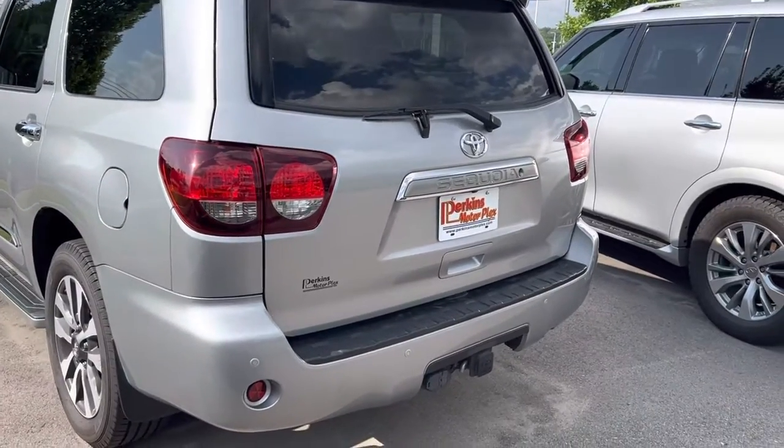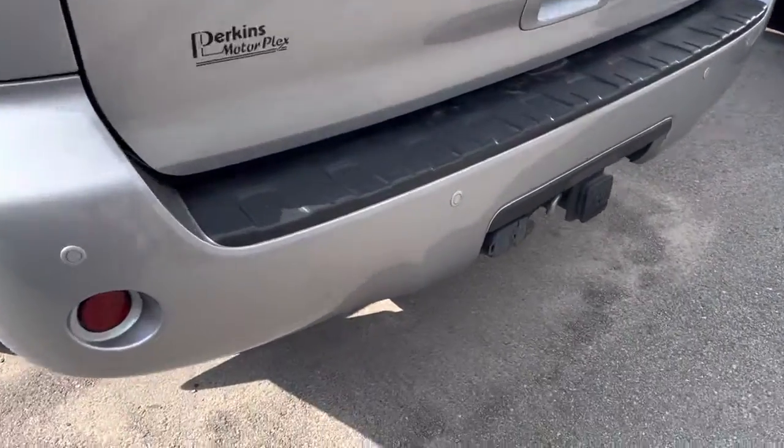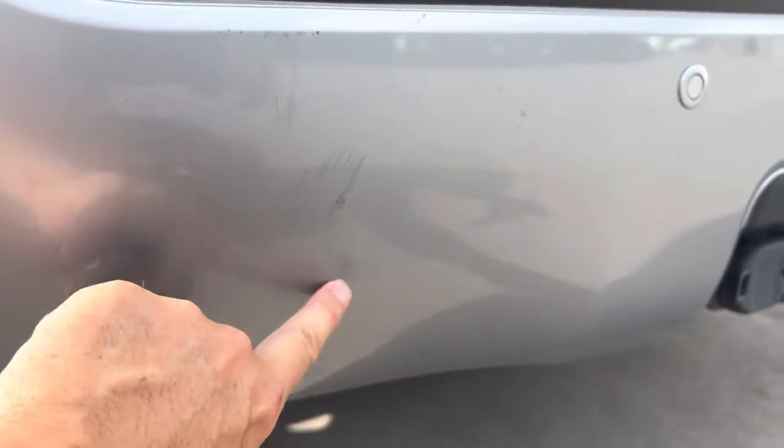Back liftgate looks great. There's a little spot right there on the bumper where there's a little bit of a brush mark.